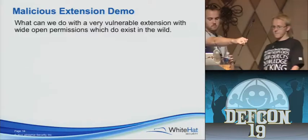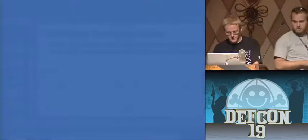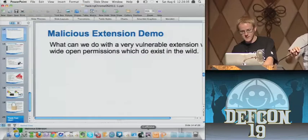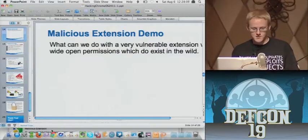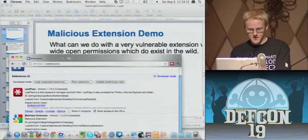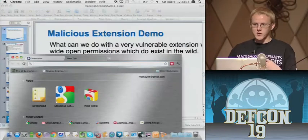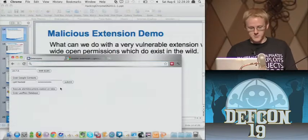This is a purposely malicious extension that we threw together just to demonstrate the vulnerabilities. This extension has pretty much the same permission levels as the Scratchpad extension does — it's nicely named 'Malicious Extension.' Anything we do here we could have done with Scratchpad. The only difference is that instead of having only access to Google.com, we have access to star://star — we can access any domain, any hostname, any protocol — and that's actually very common.